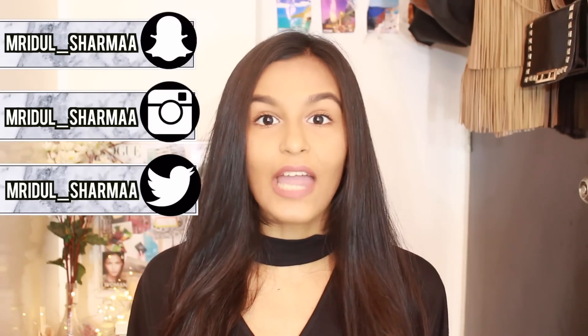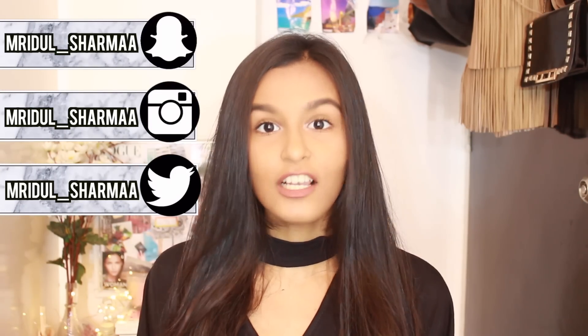Hi everyone, my name is Mridhal and welcome or welcome back to my channel. For today's video, I decided to do a really quick 5-minute everyday makeup routine. This is the makeup look that I like to wear to college — it's very, very easy and you can get this done under 5 minutes. So if you want to know more about this look, then keep on watching.